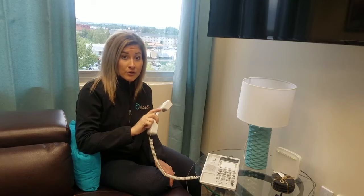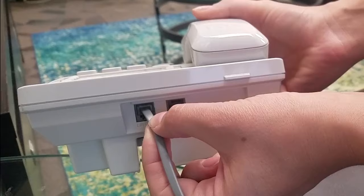Hi, thanks for using the Alaska Communications online troubleshooting guide for no dial tone. When you pick up your phone and hear no dial tone, or if you have a cordless phone and press talk and there's no dial tone, or possibly the screen says no line, here are the steps you can take to get your service working again.